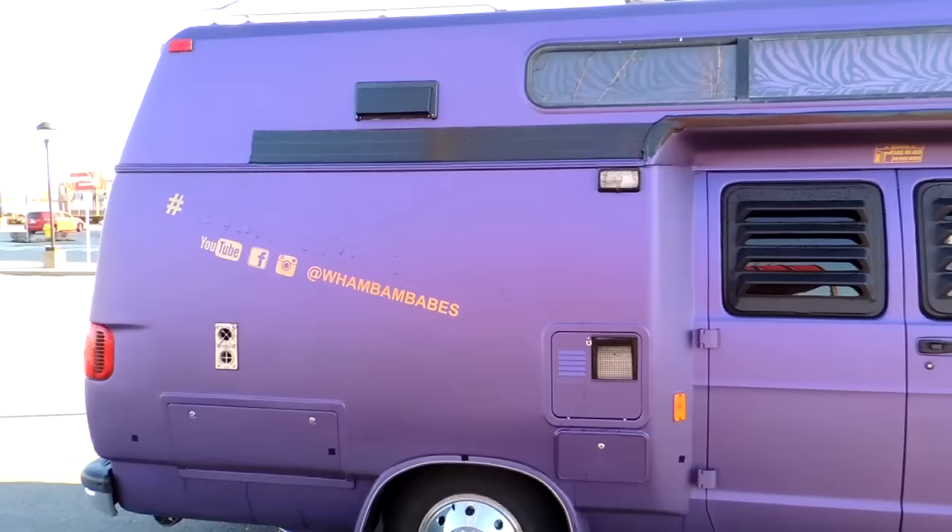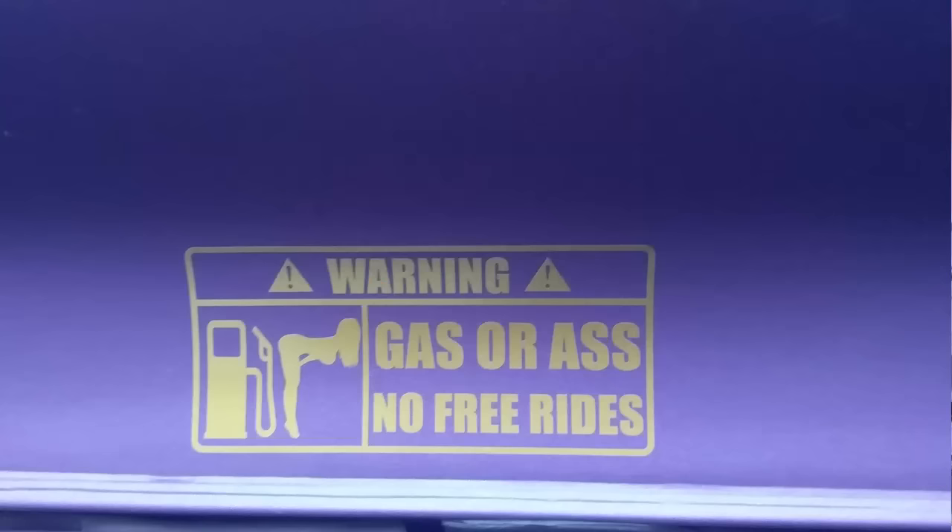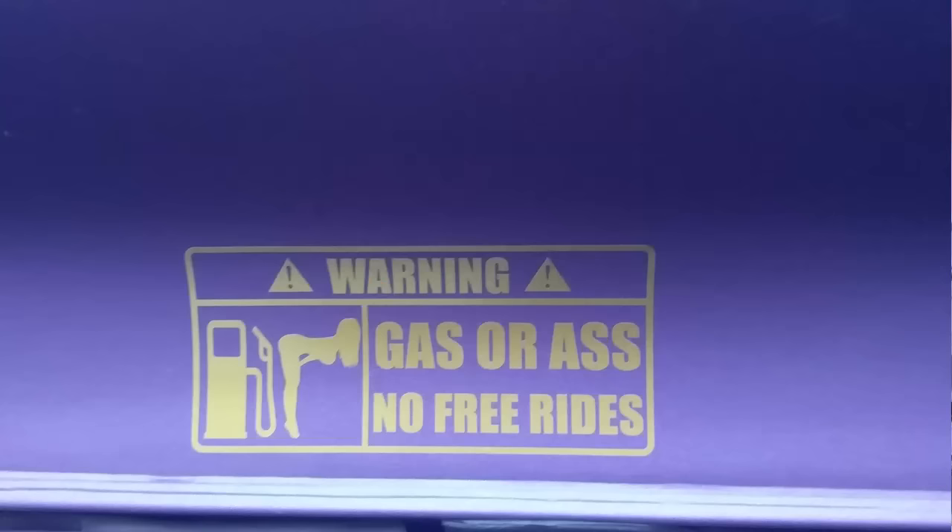The side there where the lettering is — obviously that's not going to stay. There's actually going to be an entertainment center built into the sidewall there for outdoor fun in the summertime. I now have a warning label too, just in case any of you try to get a free ride from me — it ain't going to happen. That's very custom van: having stickers like that.